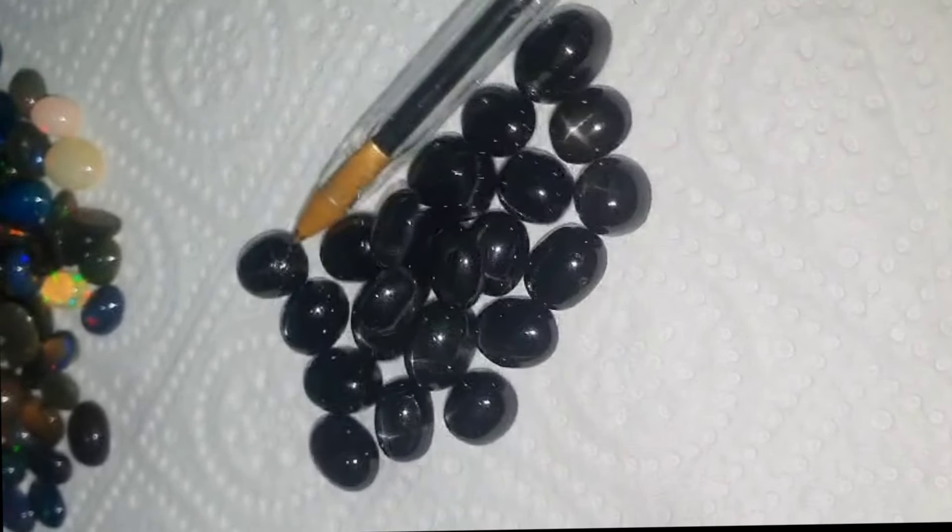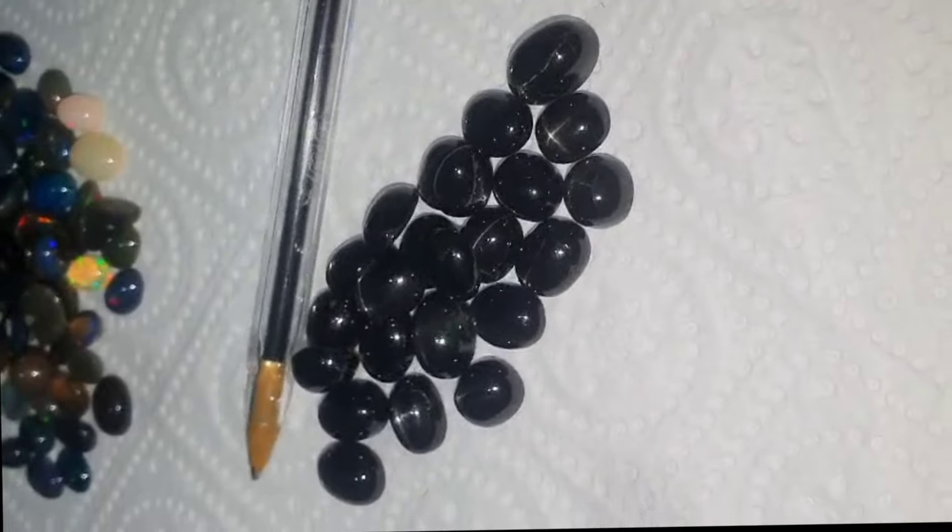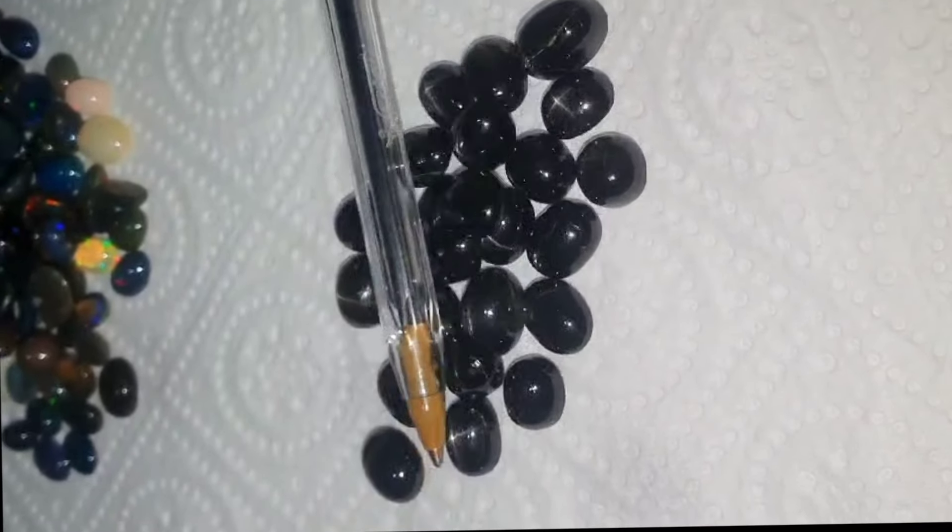Star diopside is prized for its unique aesthetic and is valued both as a gemstone and as a collector's item.